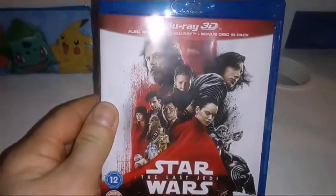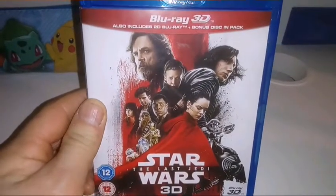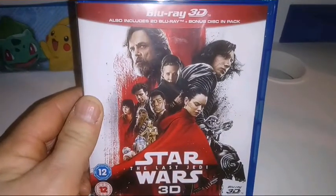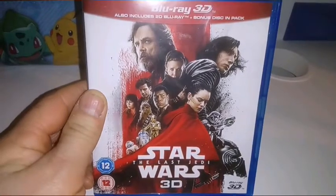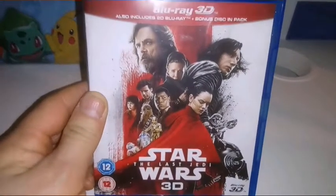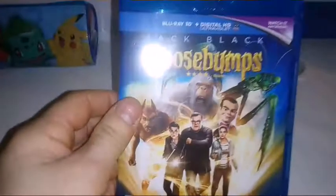I know people have got problems with it, but I've watched it again away from all the hype and away from all the arguing over the film. I don't agree with the decisions in the end, but it's a well-made Star Wars movie, so for me it was worth getting.